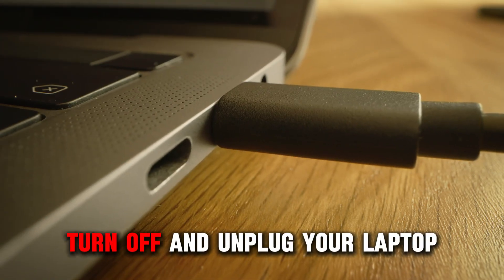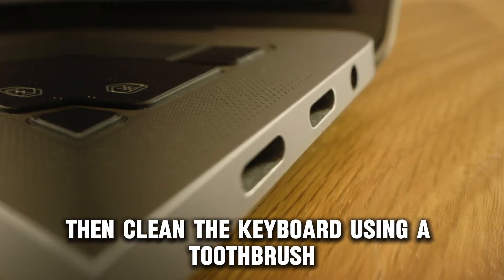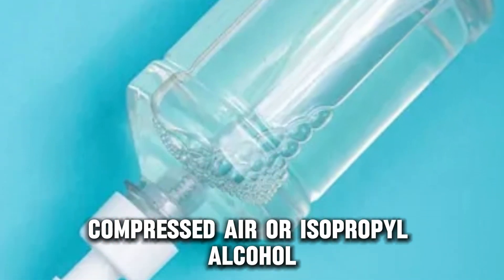Turn off and unplug your laptop, then clean the keyboard using a toothbrush, compressed air, or isopropyl alcohol.